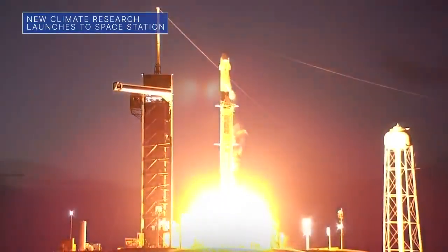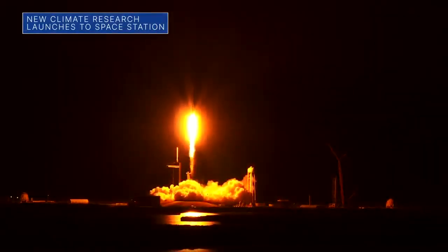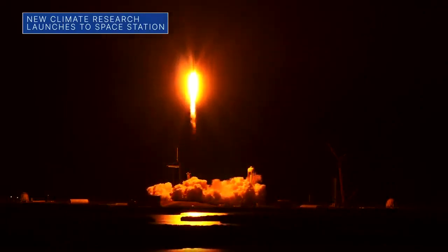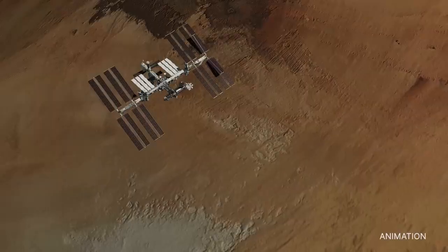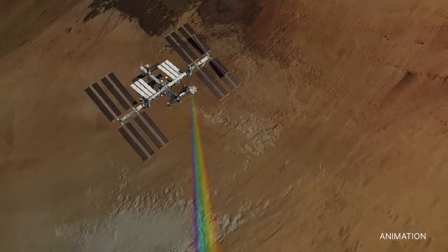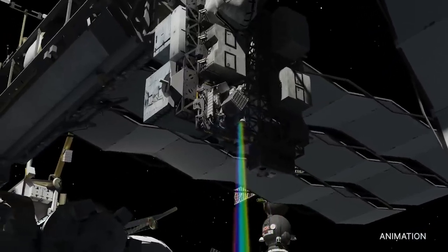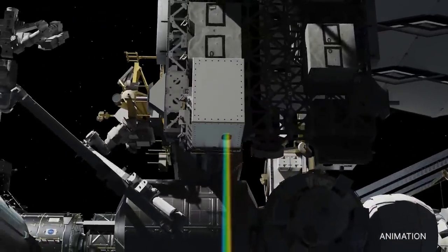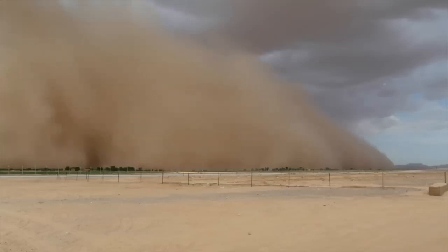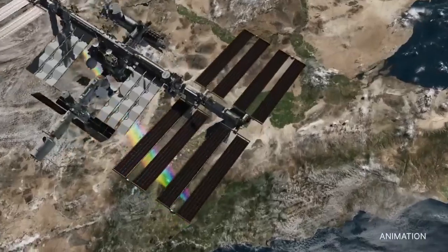On July 14, a SpaceX Dragon spacecraft launched from Kennedy Space Center in Florida with more than 5,800 pounds of cargo for the crew aboard the International Space Station. The cargo includes a new NASA climate study called the Earth Surface Mineral Dust Source Investigation, or EMIT. This research could help us learn more about the composition of mineral dust carried through the atmosphere from deserts and its effects on our climate.